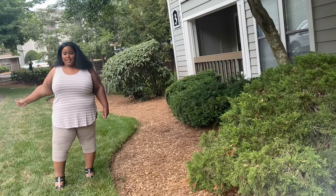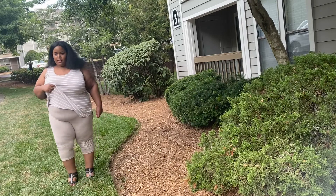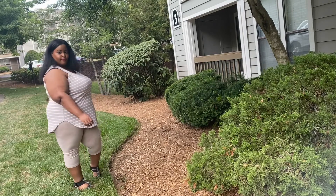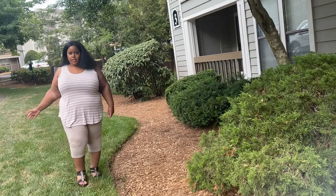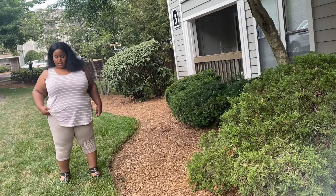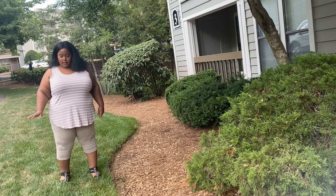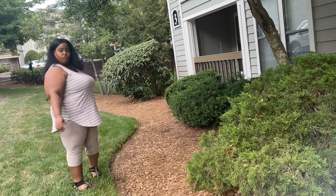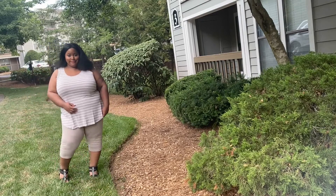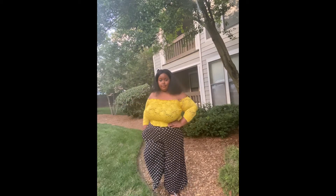Alright everybody, this is the second look — the top and leggings set. We can wear a blazer with this, make it a work look, and put a nice bag with it.